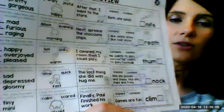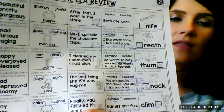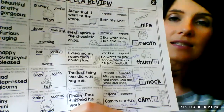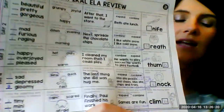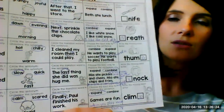Okay, next one over. Circle the transition word in the sentence: 'The last thing she did was hug me.' Last is your transition word. It tells you when it happened — at the last, the last thing she did. So that's your transition. It takes you from one time to another time.